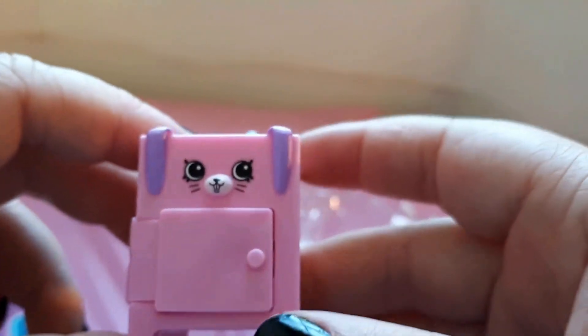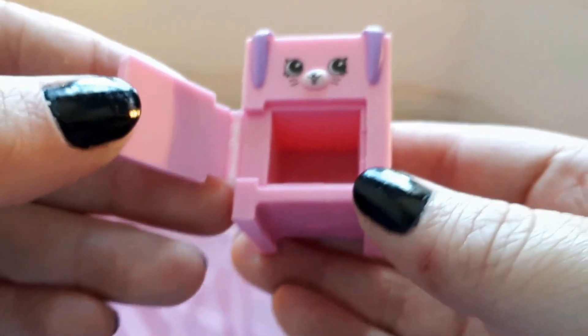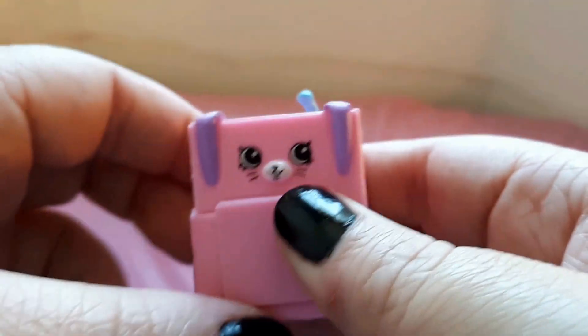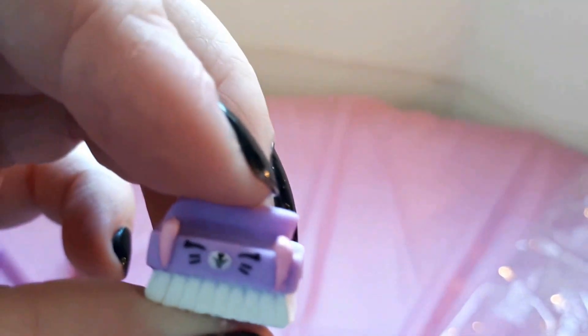Next up we have this piece — this is a hand wash sink for your clothes, and this part opens like that. Very adorable. Next up we have this little scrub brush. I love the face on this one. It's so cute.